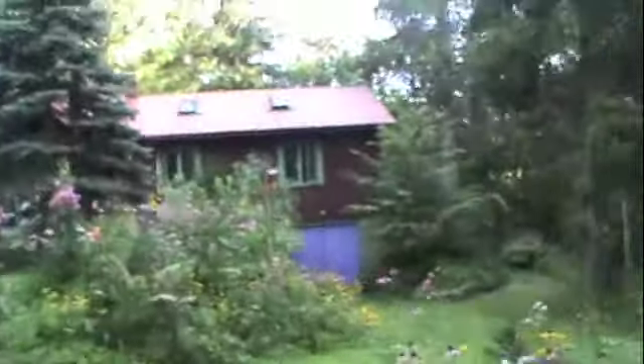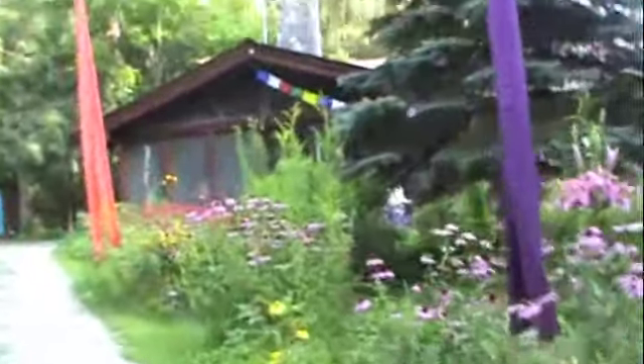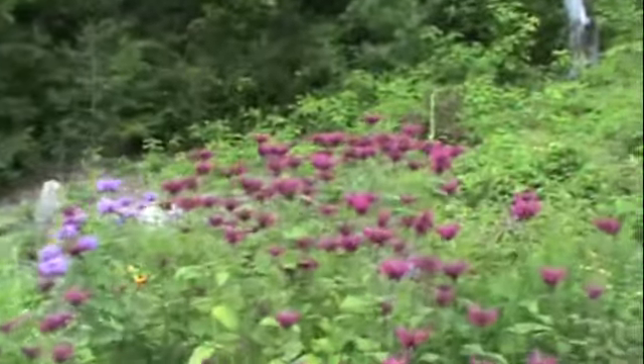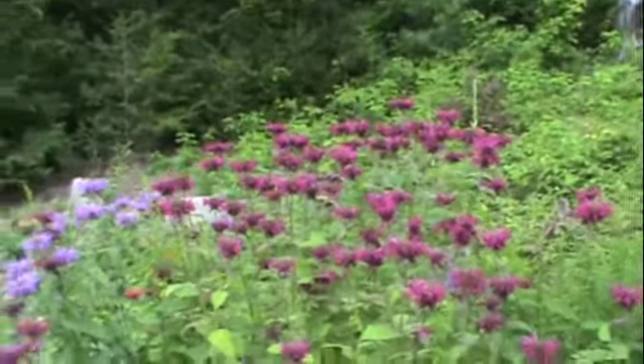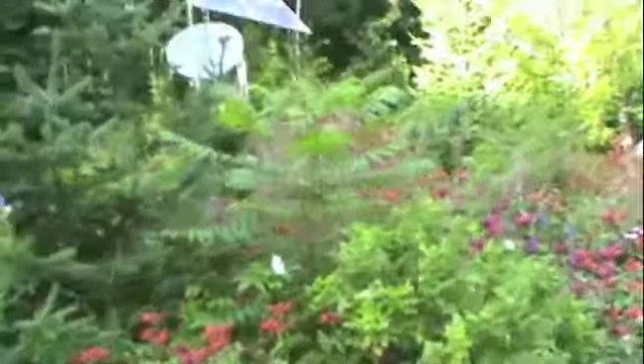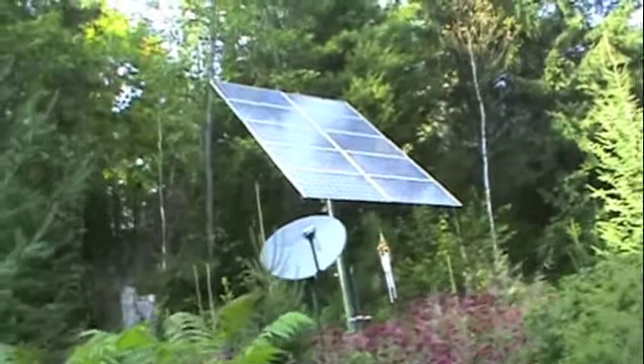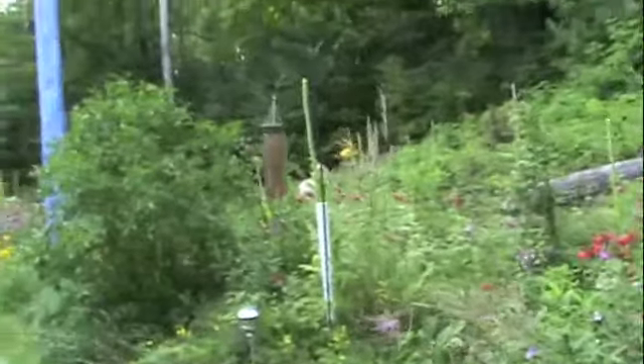They're off the grid here — their driveway is about a mile long, so they're completely off the grid. There's beautiful bee balm; you might be able to hear the hummingbirds in the background. And there are the solar panels that power the house. They also use propane.